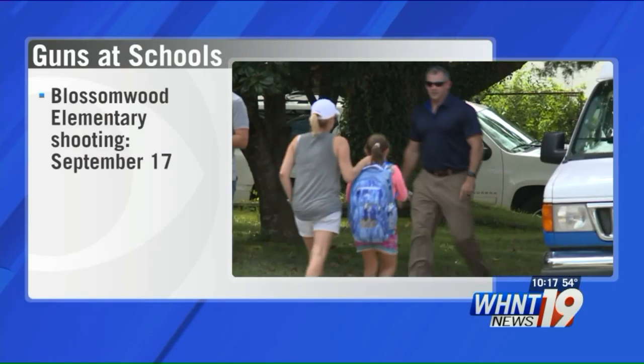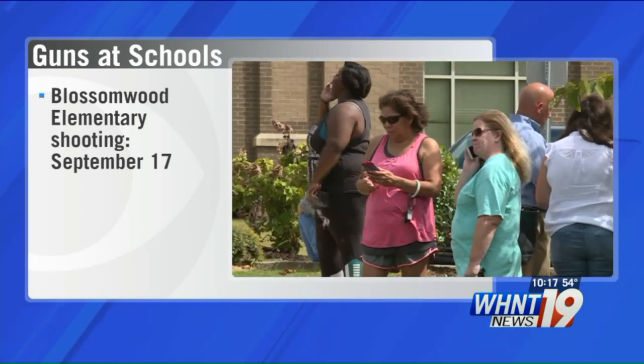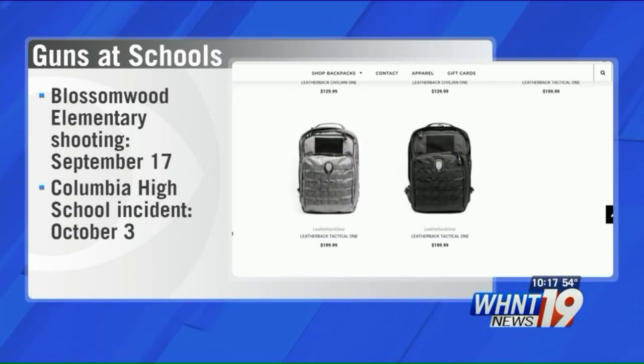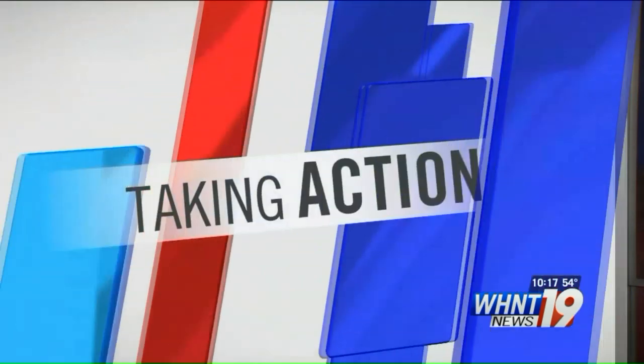Gun incidents have happened this school year right here in the Tennessee Valley. In September, a second grader brought a loaded handgun to a Huntsville Elementary School and got shot in the hand. More recently, another Huntsville City School student was removed after bringing a gun to campus. As a result of gun violence at schools across the nation, the bulletproof backpack market is getting more and more popular.